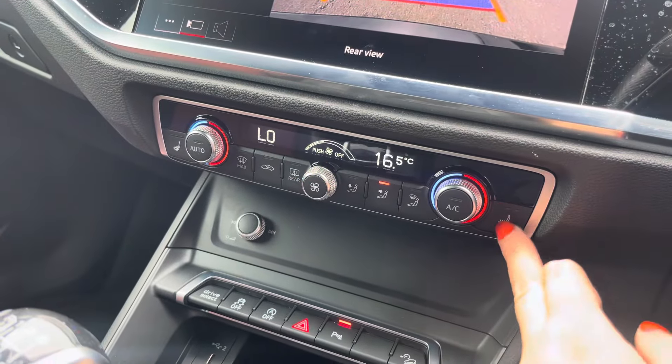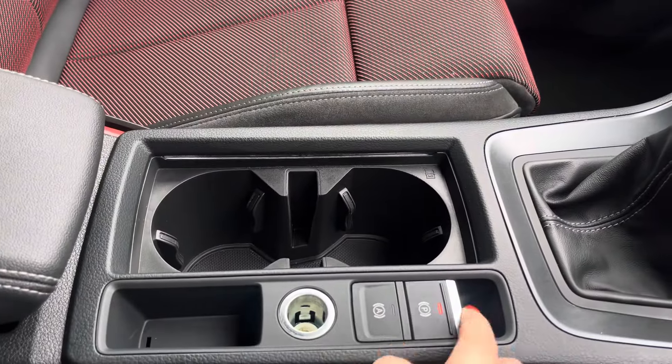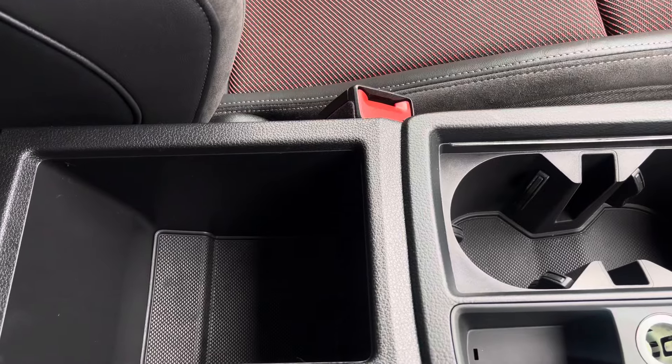We've got the dual zone climate control unit and the front seats are heated as part of the comfort and sound package. We have two USB ports, the electronic handbrake and hill hold assist, two cupholders and storage underneath the armrest.